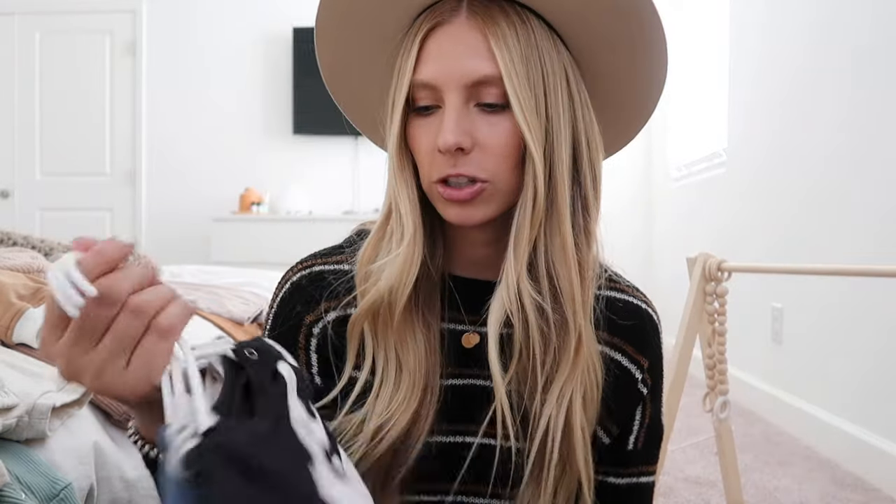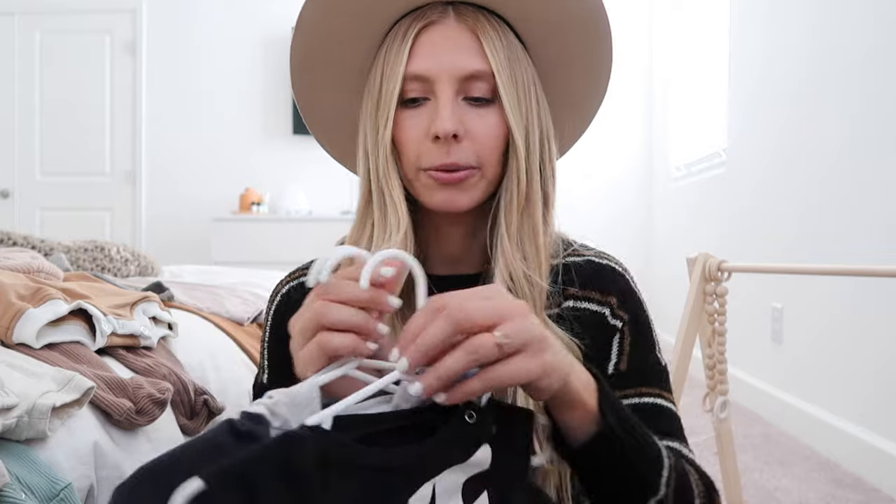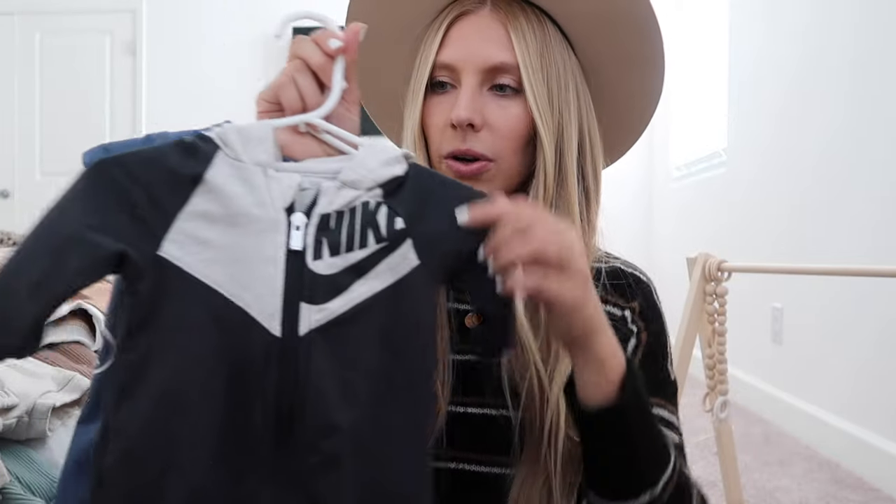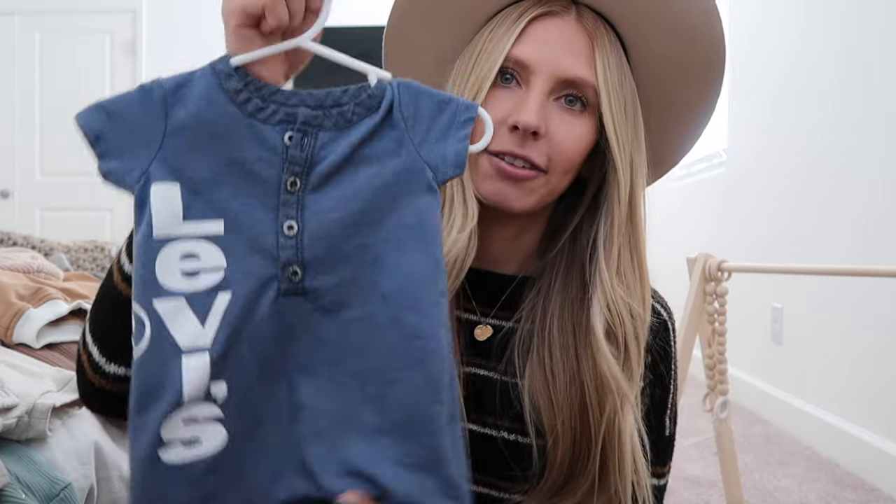The last place is TJ Maxx. I love going there for Nike stuff because it's all super affordable. I have this little Nike romper and then these little zip-up sweatsuits - those are both from TJ Maxx. I also found a little Levi's romper there too.